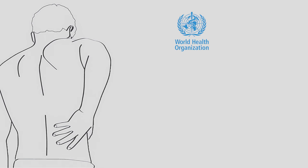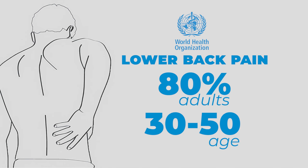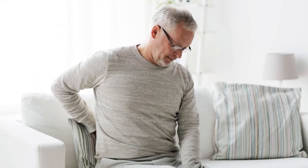According to the World Health Organization, lower back pain affects approximately 80% of adults at some point in their lives, with individuals aged 30 to 50 being the most commonly affected. Welcome to our channel. Today, we're addressing a widespread issue that affects millions worldwide: lower back pain.